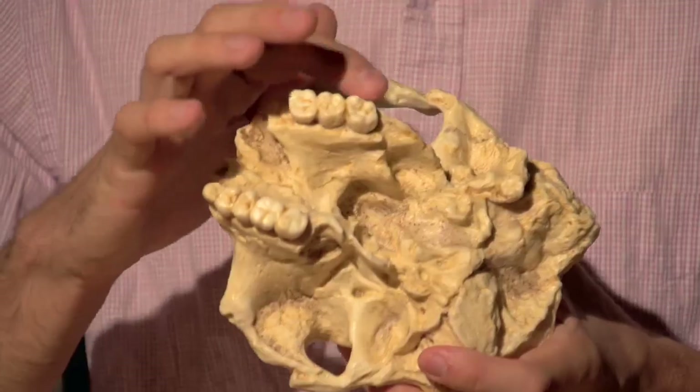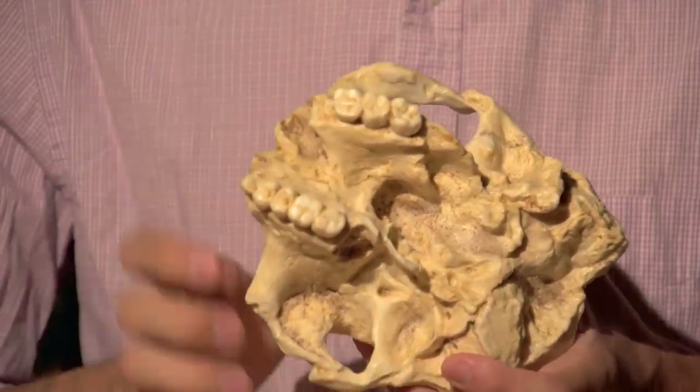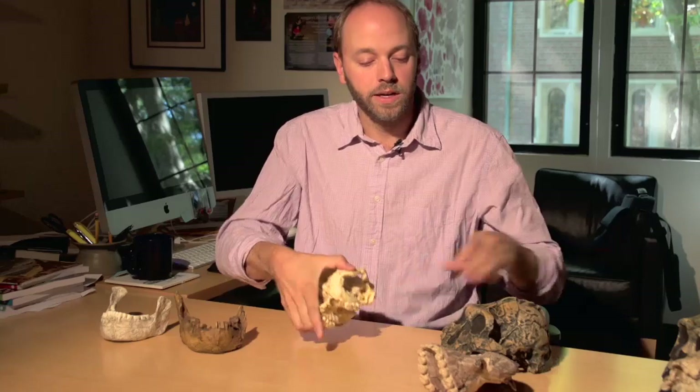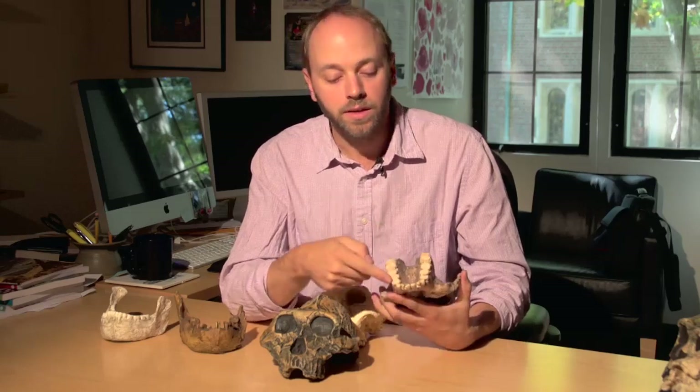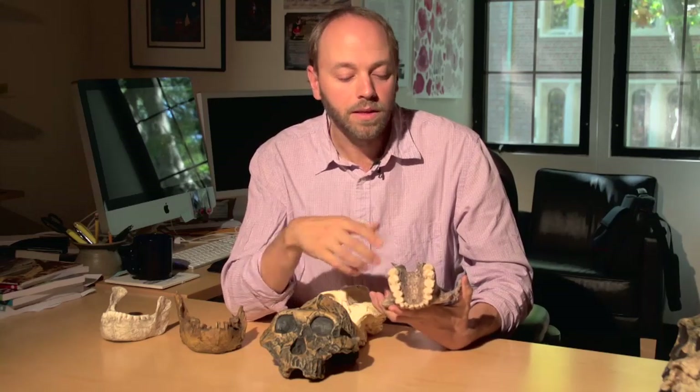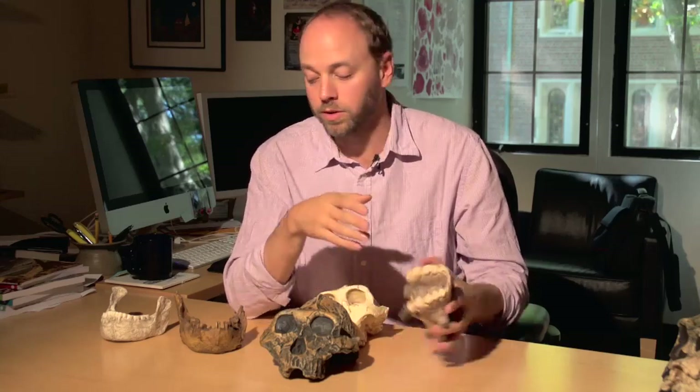If we look at SK-48 again, we can see that it has very large molar teeth. But looking at the East African lineages — specimens represented by Australopithecus boisei — we can see that the size of those molars gets even larger. These teeth are almost the size of a very large coin, like a nickel or even a quarter in some cases, in terms of overall surface area. These are very large dentition — hyper-robust, in other words.